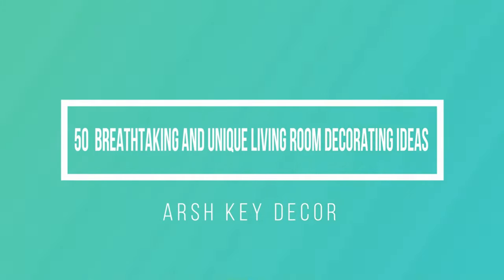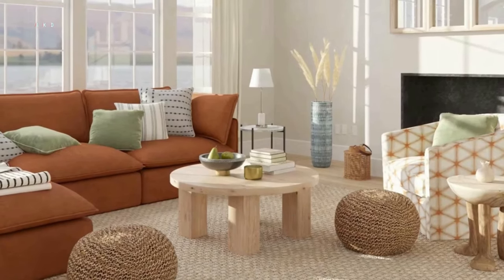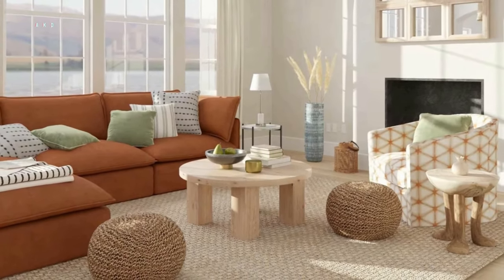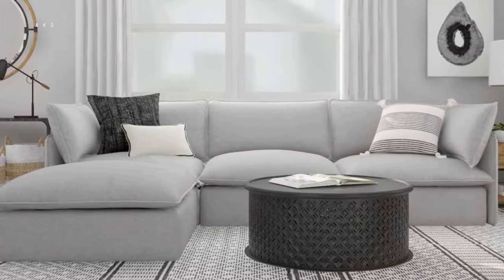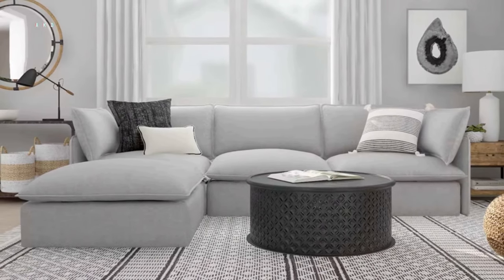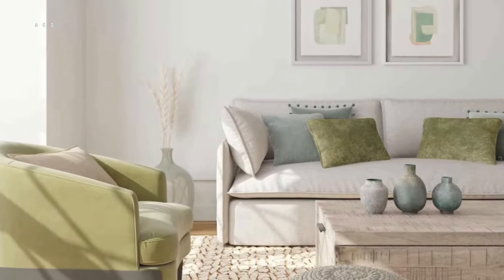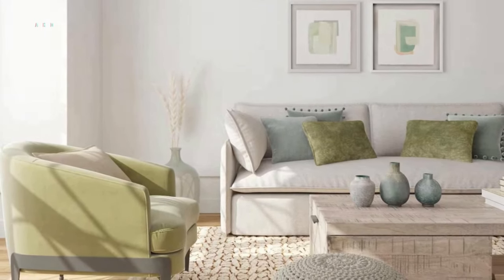Welcome to this video on living room decorating ideas. The living room is the heart of any home — it's where we spend most of our time entertaining guests, relaxing with family, and catching up on our favorite TV shows. In this video, we'll be sharing some amazing living room decorating ideas to help you transform your space into a cozy and welcoming environment.